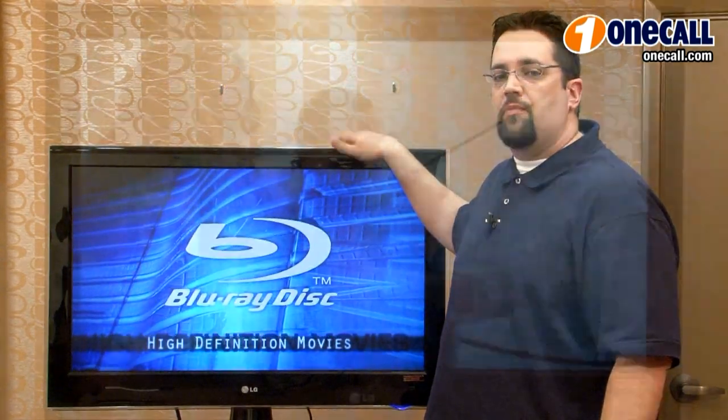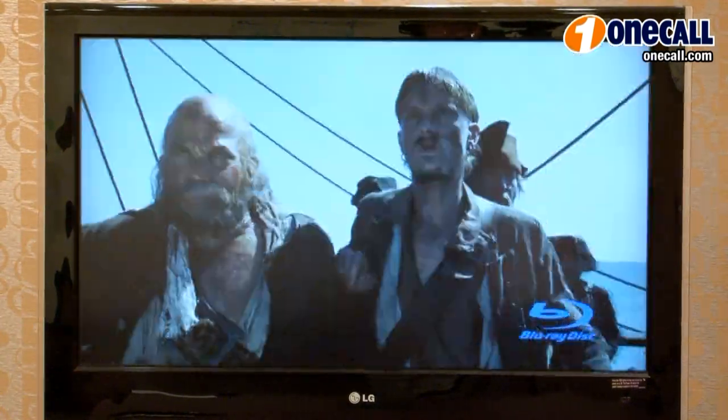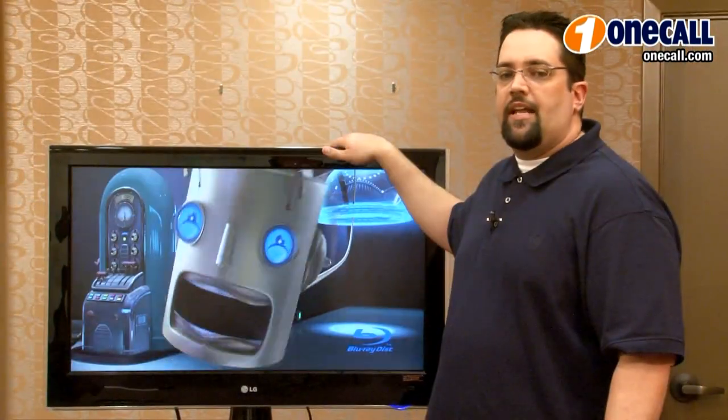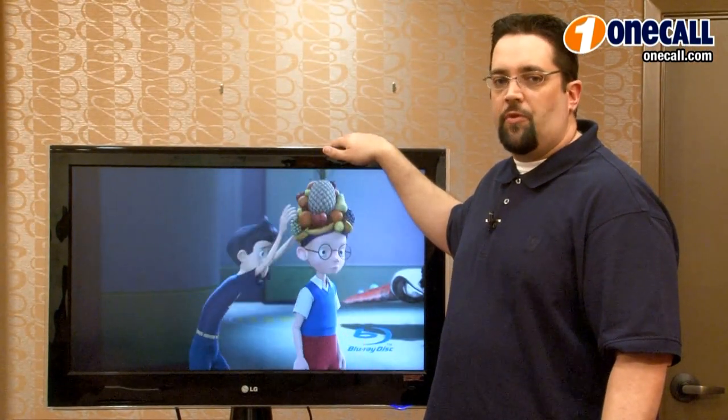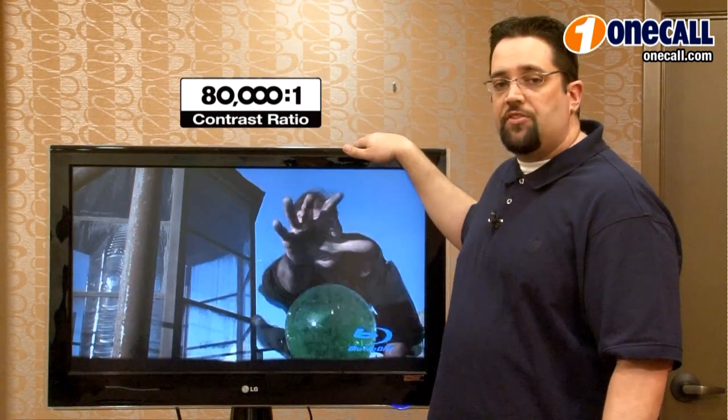It has unsurpassed motion detail, it has LG's proprietary scanning technology to virtually eliminate motion blur, and it has a preset mode to optimize for gaming. It has an 80,001 dynamic contrast ratio.